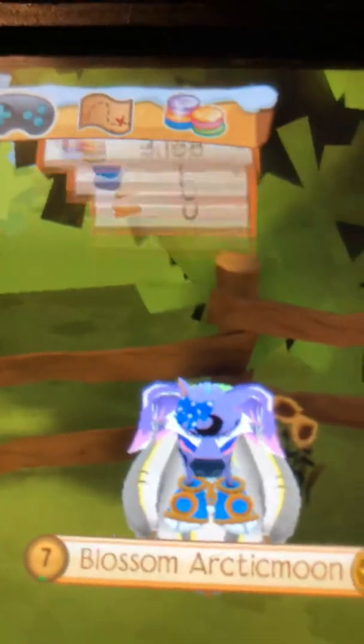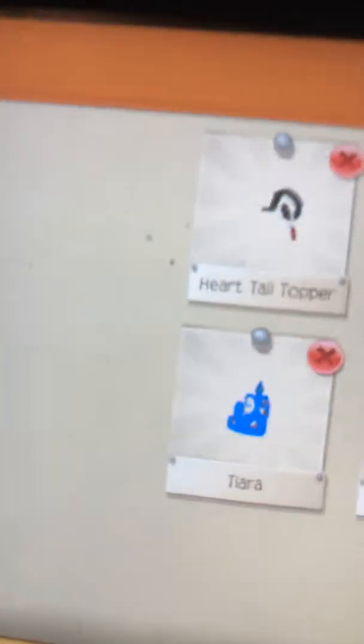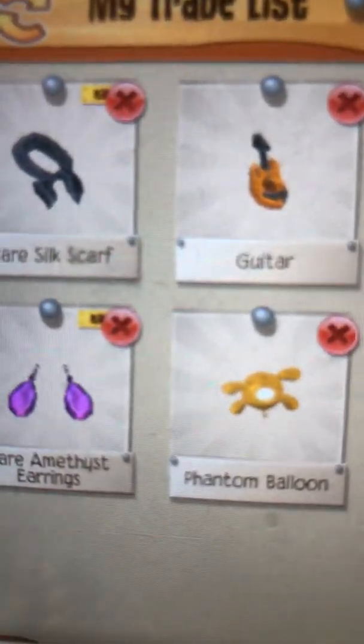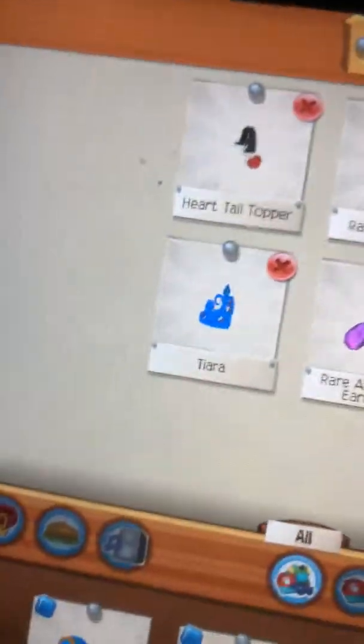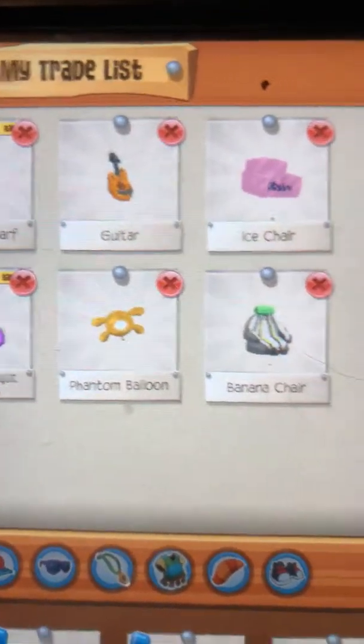You can also trade me - I'm always up for a trade. These are the things I have for trade: a heart tail topper, a rare skilt scarf, guitar, ice couch, a tiara, rare amethyst earrings, a phantom balloon, and a banana chair. Not that much good trades, but that's all basically for this video - bye!